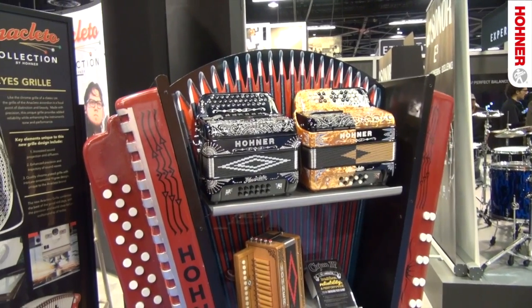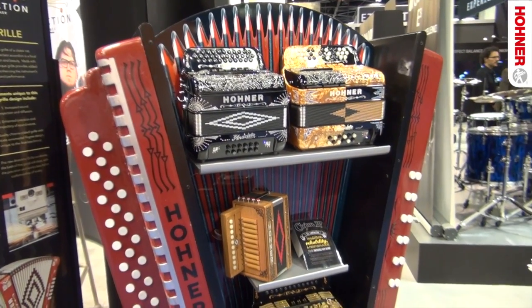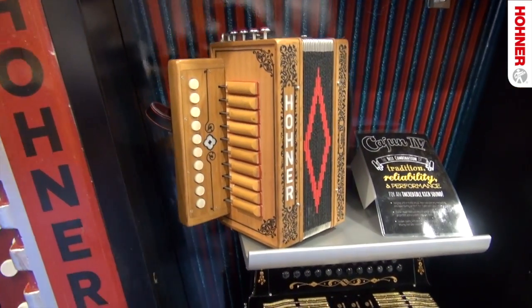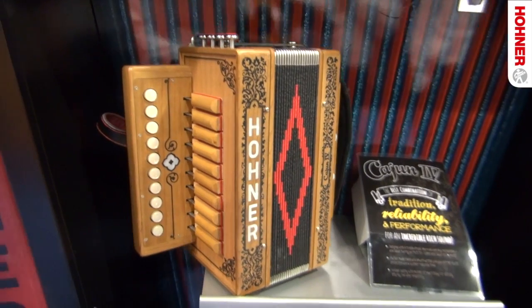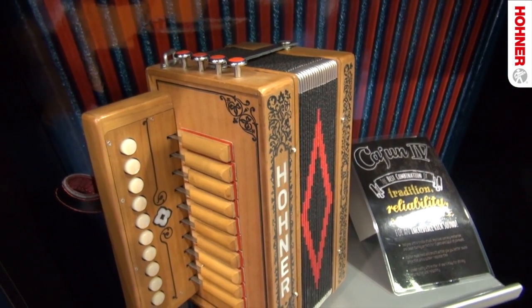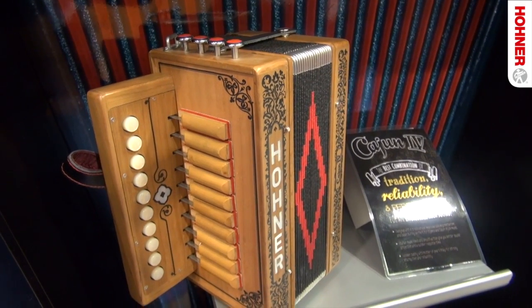New for 2013, Hohner introduces the Cajun 4 Accordion. This is designed with four treble stops, an improved open key mechanism, and a Cajun tuning with hand-finished Italian reeds, perfect for Cajun and Zydeco music. It also features classic Acadian decorations and solid wood construction.